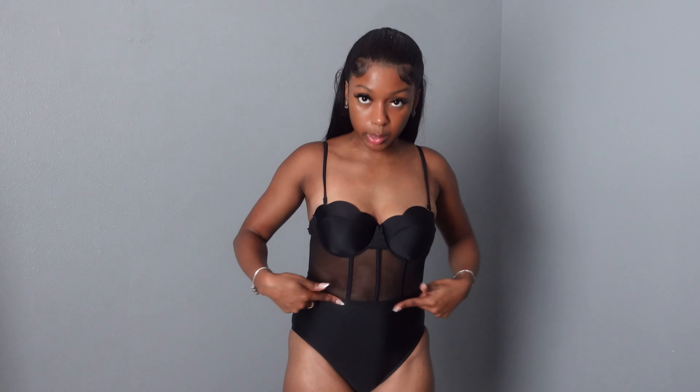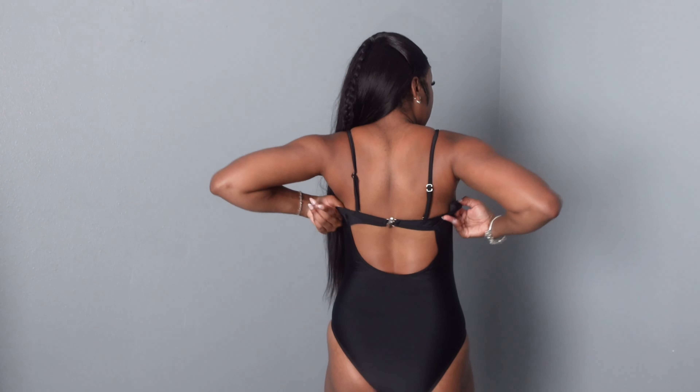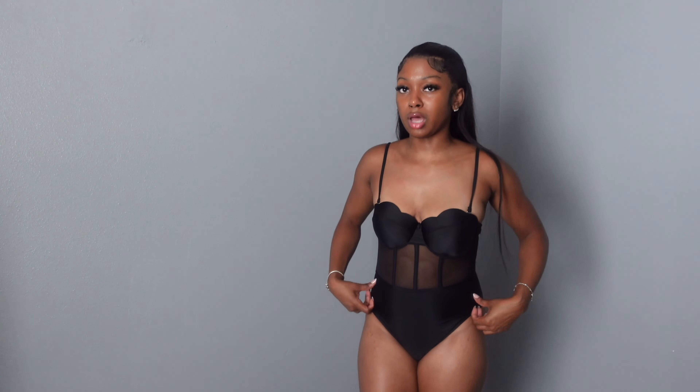This next little swimsuit is kind of giving lingerie vibes but I just love it — it is so classy. I love the scallop cups and the push-up effect. I really love this scallop top and it has this little mesh detail right here, because my stomach is one of my biggest insecurities. I like that it's showing but not showing too much — it stops right above my belly button so you can't really see where I have more cellulite and pudge. The back has a little cut-out as well.